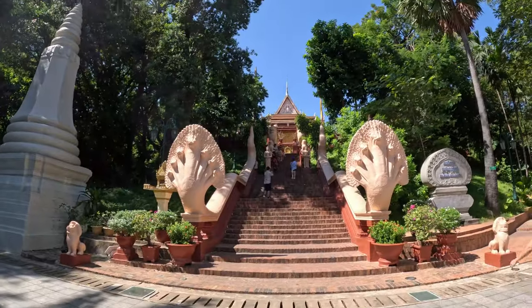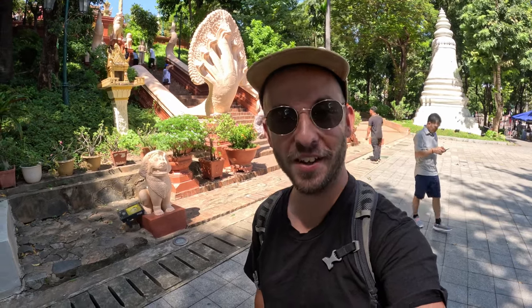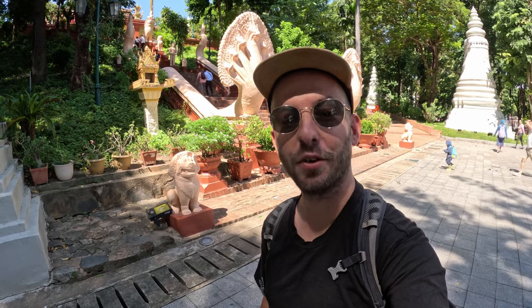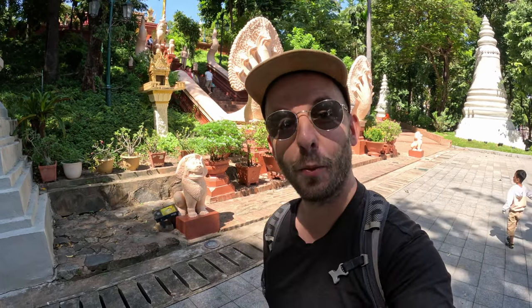The first stop is Wat Phnom temple — a bit of a tongue twister. The temple was built in 1372 and it's the tallest religious structure in the city. An interesting fact: this temple is where Phnom Penh gets its name from. 'Phnom' means hill, and 'Daun Penh' was the founder of the temple. Let's go take a look.